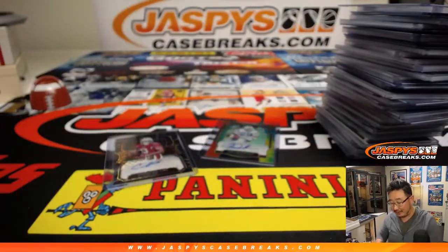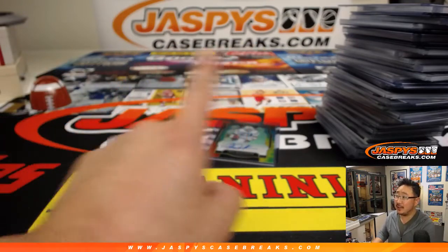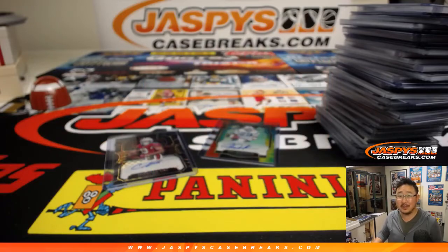So that was a lot of fun. A couple great hits, a great break overall. Thanks everybody. That was Pick Your Team 7 recap video. We'll see you next time for the next break on jazbeescasebreaks.com. Bye-bye.